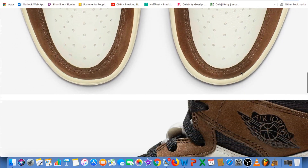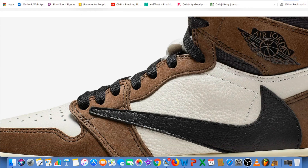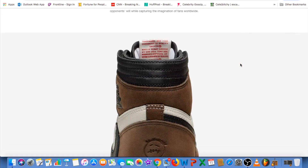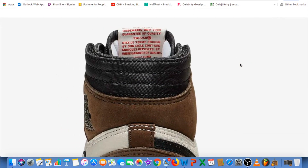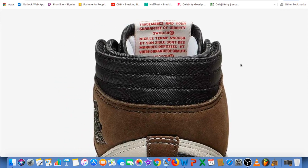Here's what it looks like on the toe box — you've got your Nike Air Jordan wing logo right there with the basketball. And on the inner tongue, you can see the trademark and guarantee of quality Nike swoosh branding.